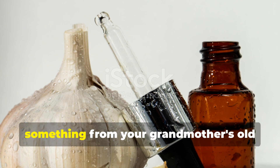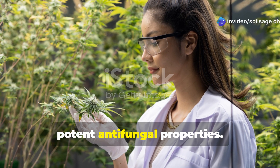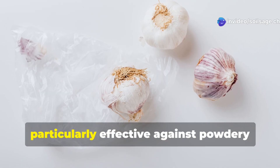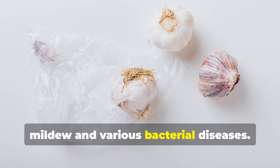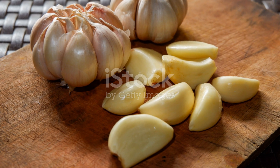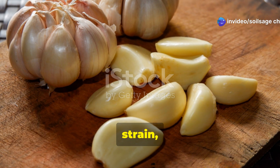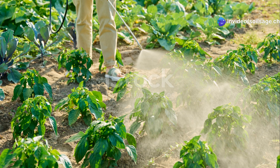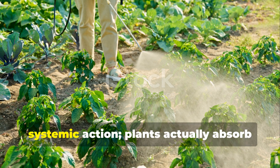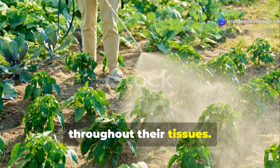Garlic extract might seem like something from your grandmother's old wives' tales, but modern research has validated its potent antifungal properties. The sulfur compounds in garlic are particularly effective against powdery mildew and various bacterial diseases. Creating your own garlic extract is simple — blend fresh garlic cloves with water, strain, and dilute for application. The beauty of garlic extract is its systemic action: plants actually absorb and transport these protective compounds throughout their tissues.